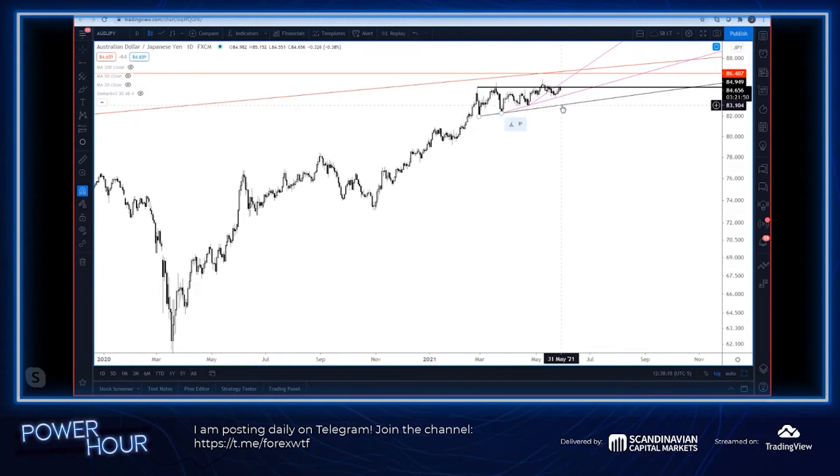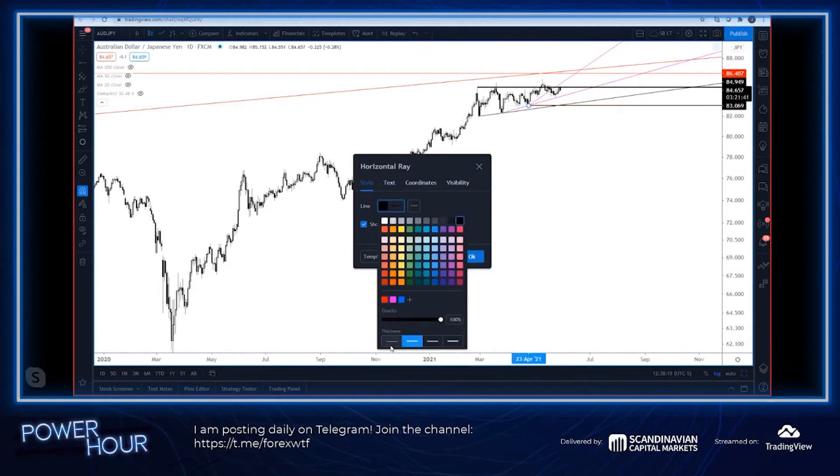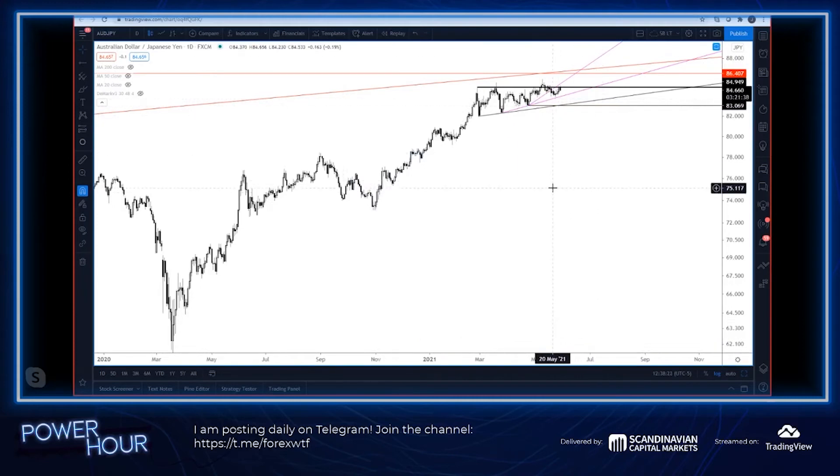Down here, let's call that low 83s — that's going to be a trigger for downside in Aussie/Yen.